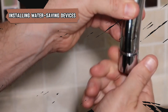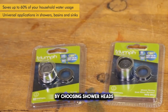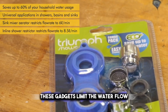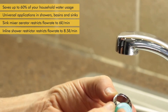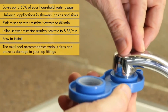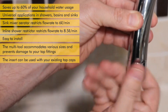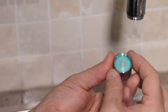Putting in devices that save water in your house is a smart and effective move to use less water and lower your bills. By choosing shower heads and faucets that let less water through, you can really reduce how much water you use. These gadgets limit the water flow, so they give out a powerful spray that's just as good as the usual kind. They not only save an important natural resource but also help you live in a way that's better for the planet. Putting them in is usually simple and something you can do yourself, which means most homeowners can do it. Taking up these water-saving actions can make a big difference to the environment, encouraging a way of life that values saving water and being aware of how we use it.